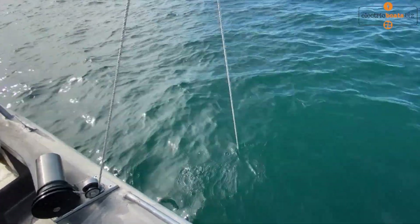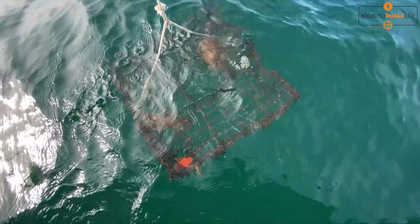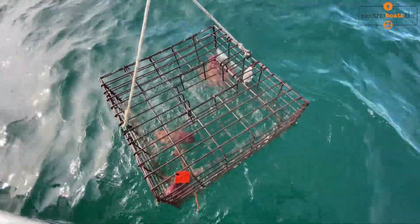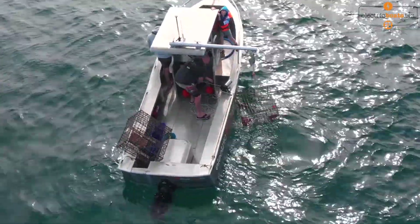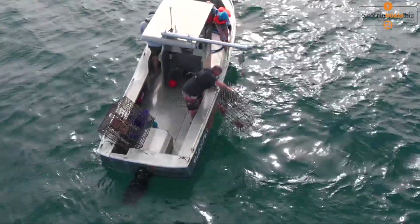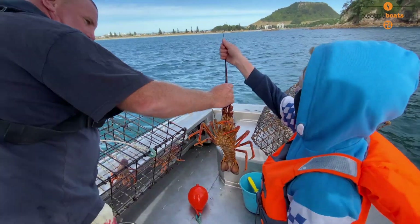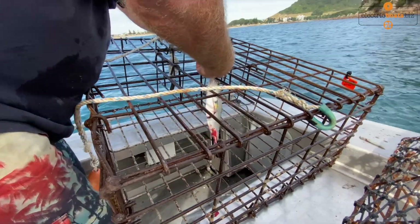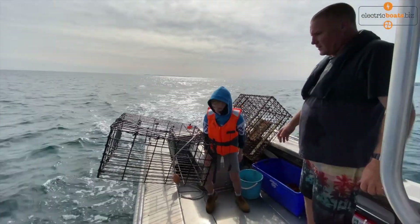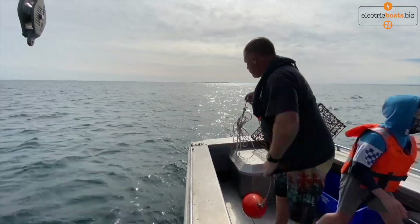For the lobster fishing we've been doing — just going out to sea every day and checking our lobster pots — we've been using approximately half of its charge, so that's been costing us about $2 each time. We've been catching lobsters with zero emissions, and one of the great things about this boat is it has nearly zero maintenance as well. There's nothing to do other than wash it and perhaps change the oil in the gearbox about every 100 or 200 hours.